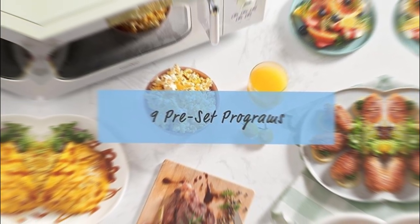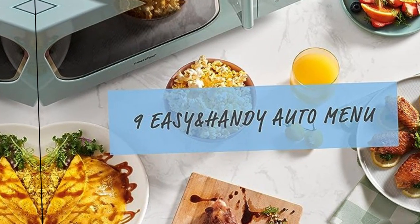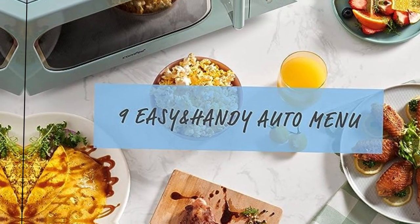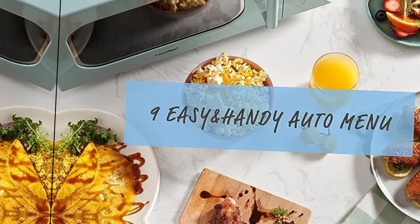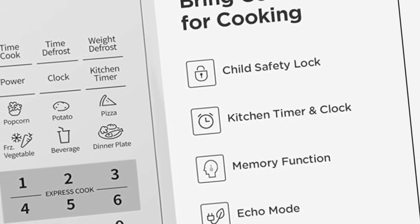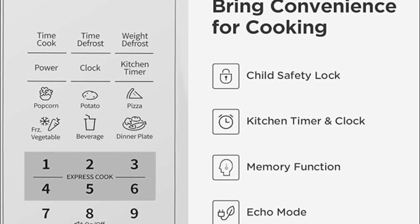Customer Assistance Line: 866-646-4332. Internal dimensions: 12.05 x 11.97 x 8.11 inches (W x D x H). Bright digital display, easy-to-read control panel, interior light, and 12.4-inch glass turntable.